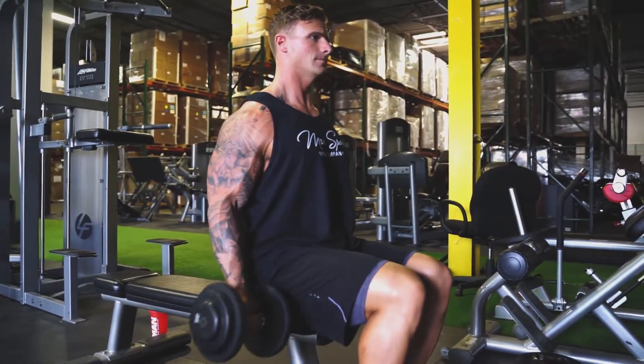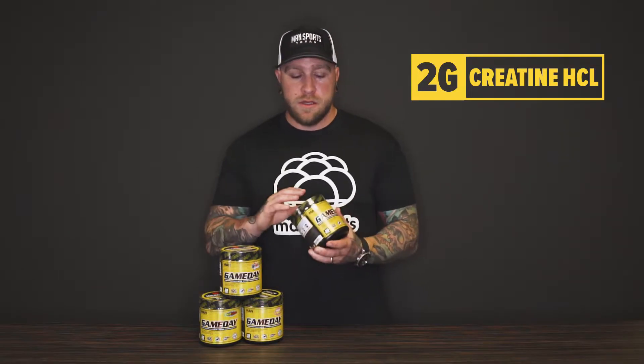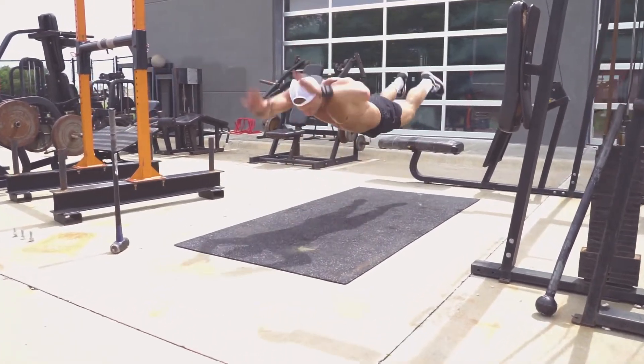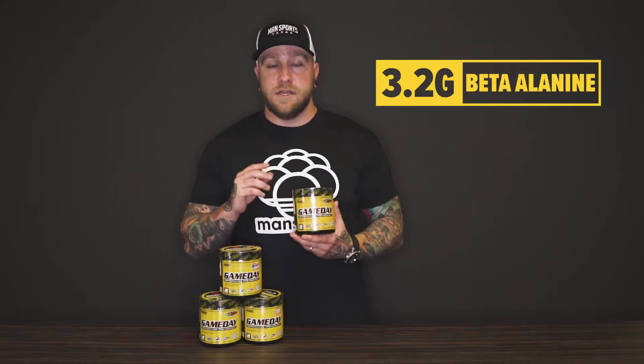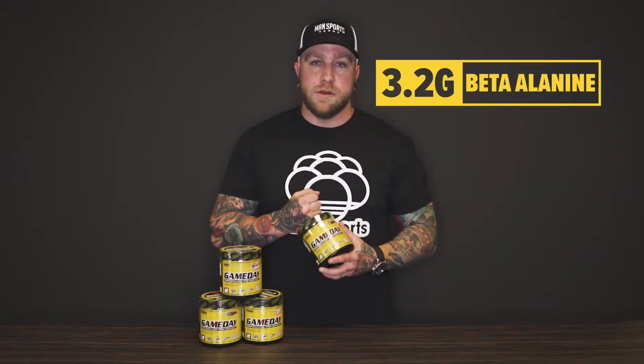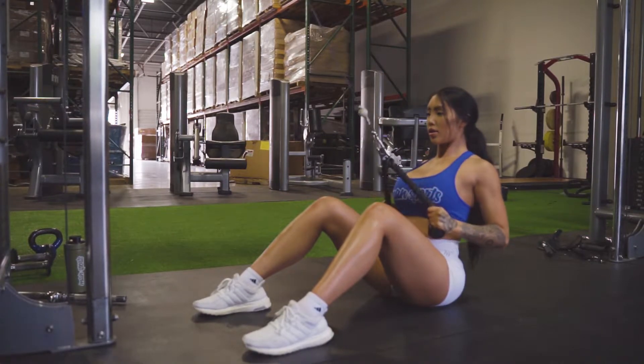Next up, we have the strength and endurance ingredients. I chose beta alanine and creatine HCL in combination because they really set this formula apart. Creatine HCL, or hydrochloride, is going to help with muscular strength, power, and recovery. It's a form of creatine where you can take less and get more benefit without the water weight or bloat feeling. Beta alanine is an ingredient we've never included in a pre-workout before, but it's such a great ingredient. It might give you that slight tingly feeling, but what it actually does is buffer lactic acid production, which lets you work out longer, do more reps, get more out of your workout, and be less fatigued.